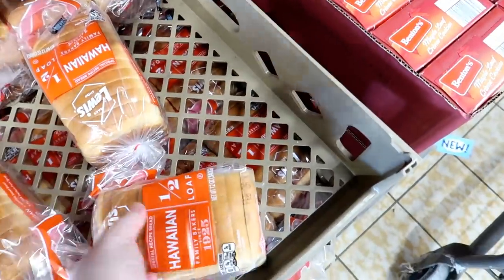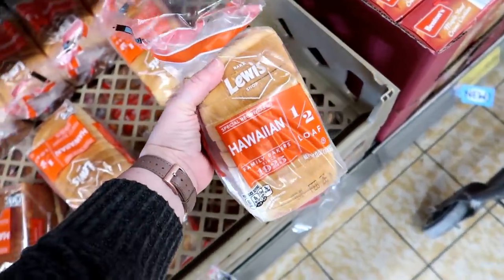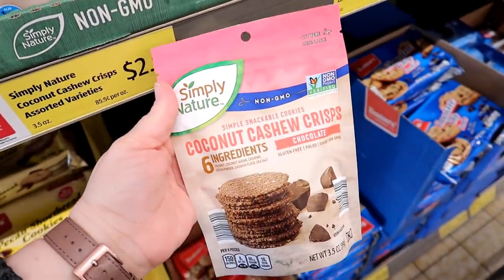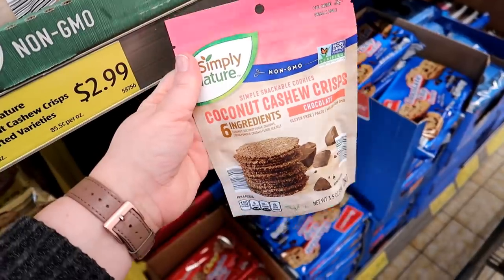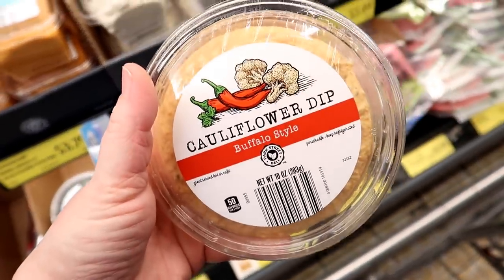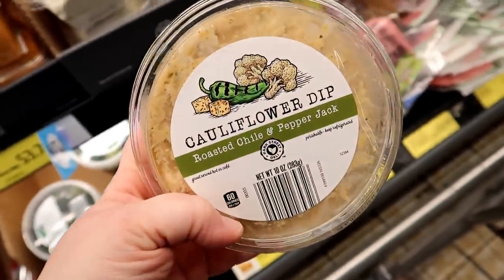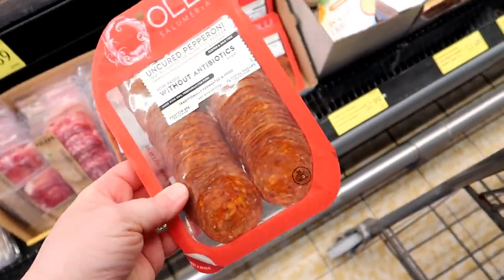I'm definitely not going to get this, but I bet this Hawaiian bread makes amazing French toast — it would be so good. I talked about these cookies last week; I got the cashew coconut ones, but I'm going to grab some of the chocolate ones to try. They're $2.99 and they're kind of a healthier cookie — very clean ingredients, no added sugar. This is a buffalo style cauliflower dip. It looks like they have a buffalo and also a roasted chili and pepper jack. This is new — the Ollie uncured pepperoni. I think I'm going to get this; my kids really like to snack on pepperoni. It's $3.99.